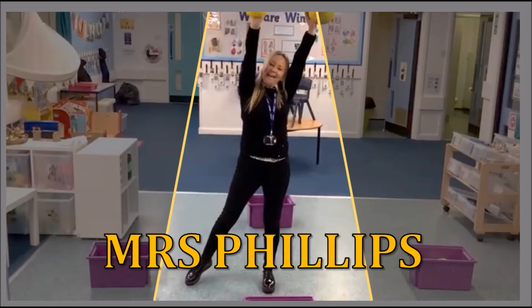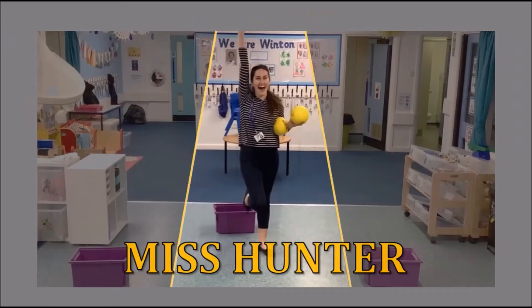I've got two members of staff ready to show you how it's done. Today we have Mrs Phillips and Miss Hunter.